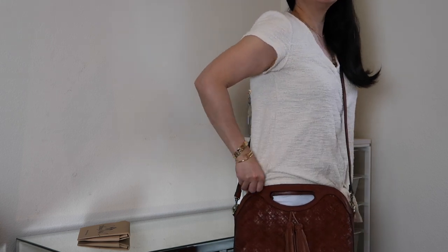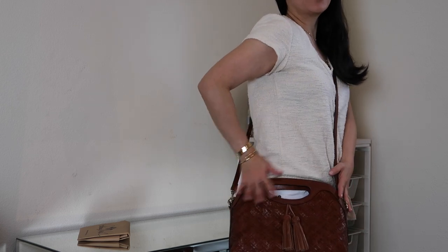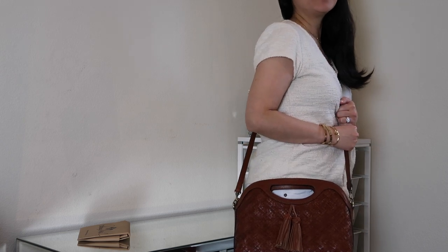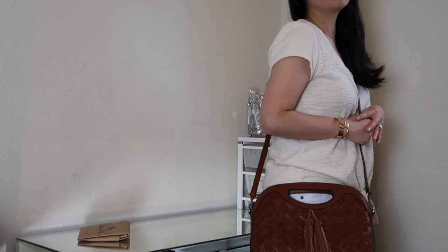Here's how it looks crossbody — it's sitting a little bit on the lower side for me. I'm 5'4" in height, in case you're curious. I'd probably want to carry it a little bit higher crossbody, but overall I think it's a pretty good look. I need this versatility because I have four kids and I'm running around all the time, so if I need to quickly sling it over my body, I can do that.